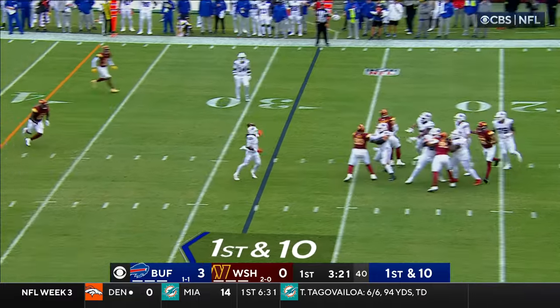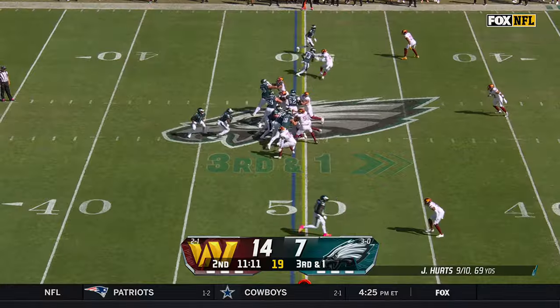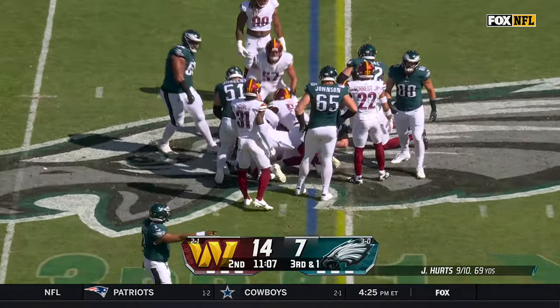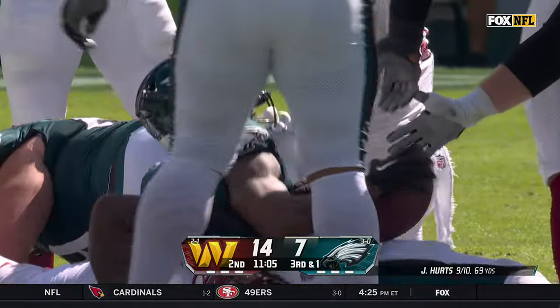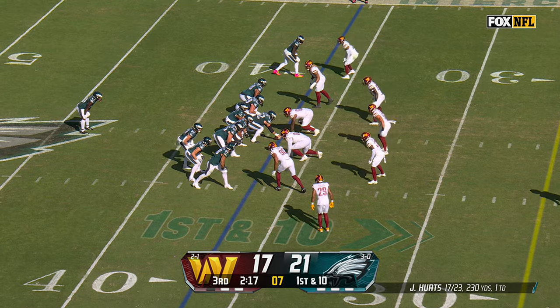Allen on first down, dumps it off. It was deflected at the line and incomplete. I've loved having him so far. He's got it again here and it's going to be close on third and short. That defensive line shutting the door when it comes to the catches, and he's had a couple big ones today.